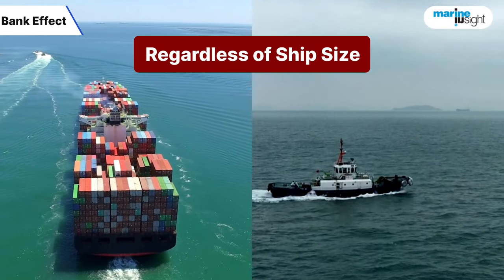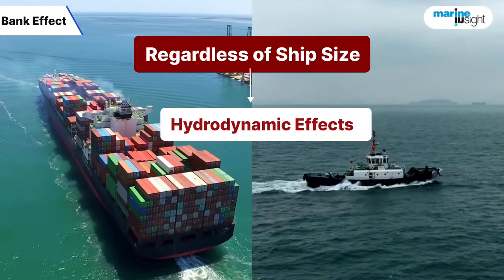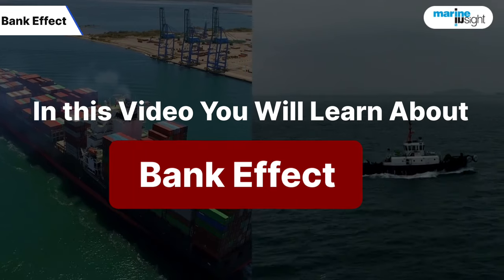Any ship, regardless of its size, navigating through restricted waterways is heavily affected by hydrodynamic effects. In this video, we will understand one of the most common effects experienced by ships: bank effects.